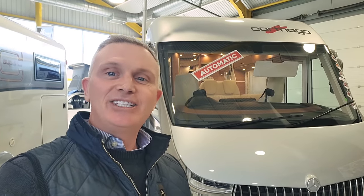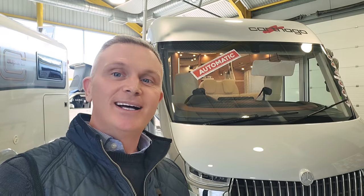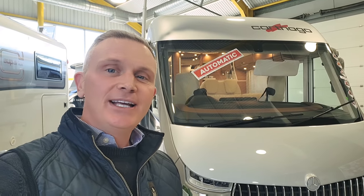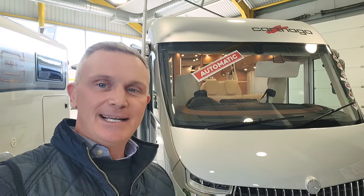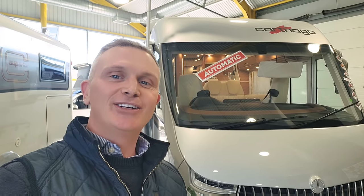It's built on a Mercedes chassis with a 2-litre, 170 brake horsepower turbo diesel engine and a fully automatic Mercedes gearbox. There's plenty I'm going to show you, so follow me around and let's have a good look.